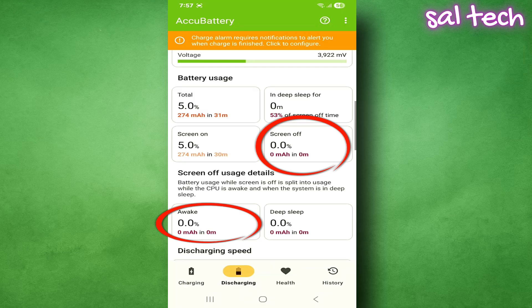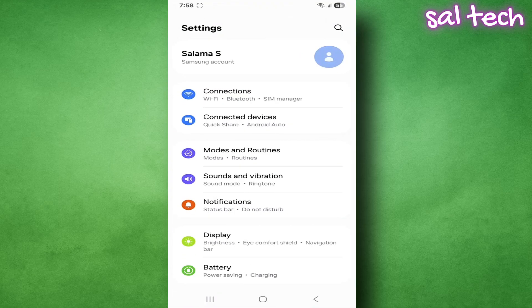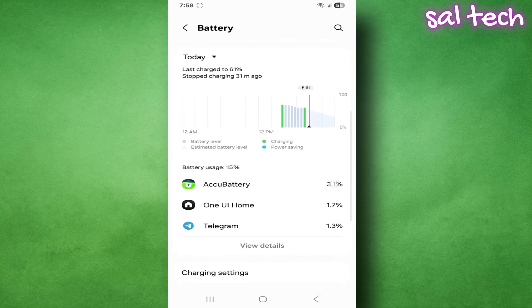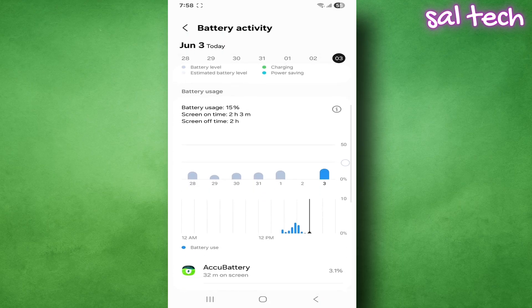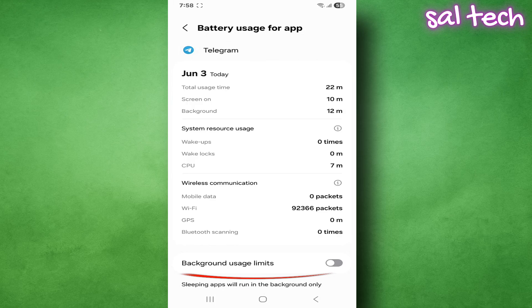What to do: go back to the Discharging tab and check battery consumption under screen off. If it's high and Awake is also high, something is running in the background. Then go to Settings, Battery, Battery Usage — see which apps were active, tap the app causing the issue, go to Battery, and select Optimized or Restricted.